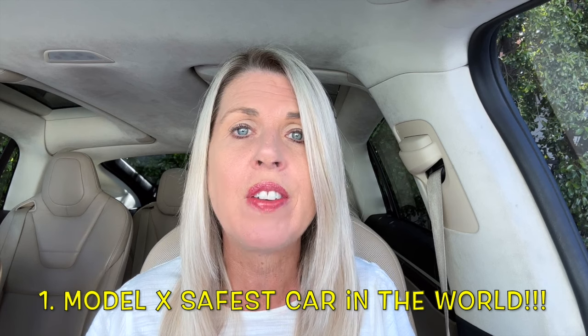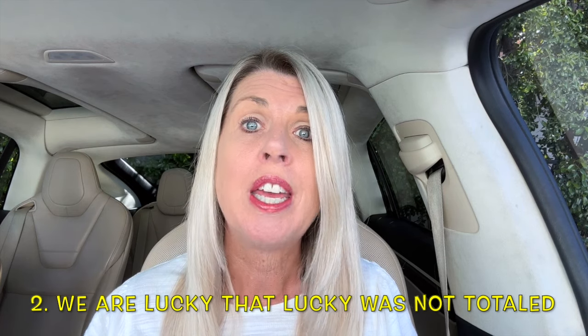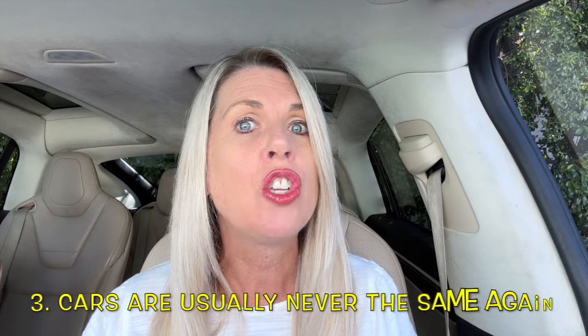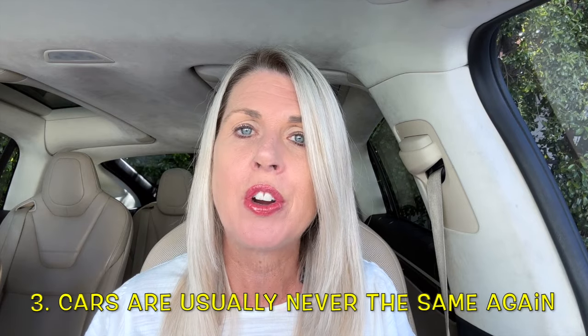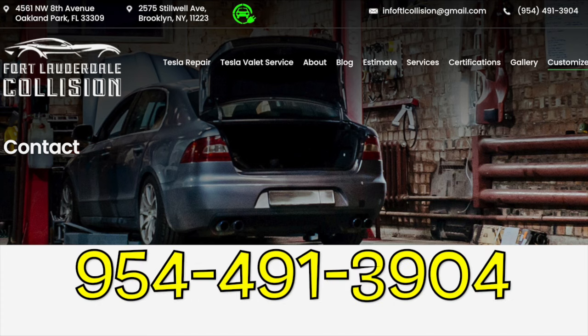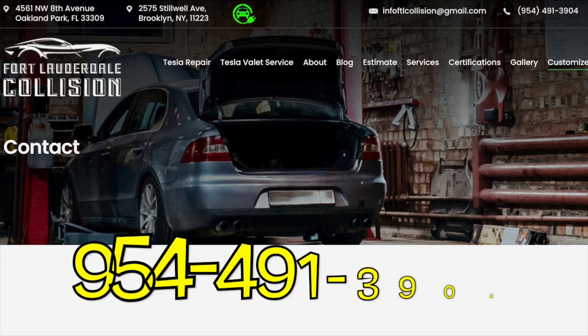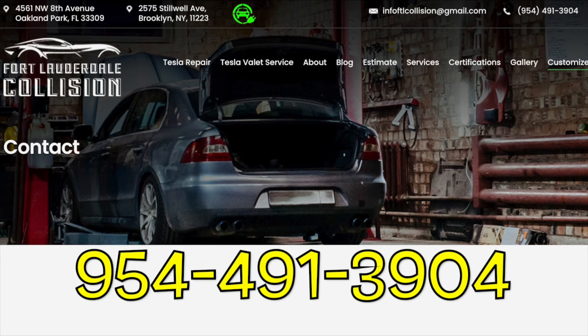Three quick things about that car accident: number one, it made me feel that my Tesla Model X is the safest car in the world. Number two, we are very lucky that Lucky didn't get totaled — it was close. And number three, cars are never quite the same after an accident like that, but Lucky is driving really well thanks to Mario and Steven and their crew at Fort Lauderdale Collision. We highly recommend that business for all vehicles in the greater South Florida area.